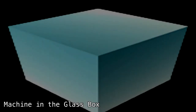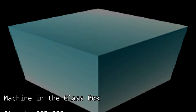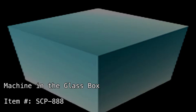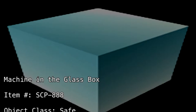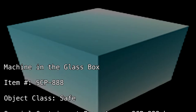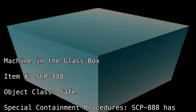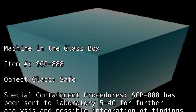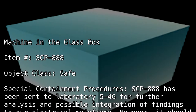Machine in the glass box. Item number: SCP-888. Object class: Safe. Special containment procedures: SCP-888 has been sent to laboratory 5-4-G for further analysis and possible integration of findings to our electrical mainframe.